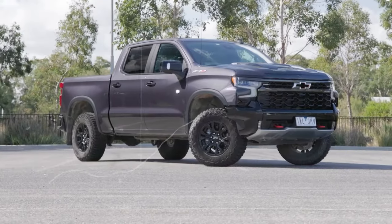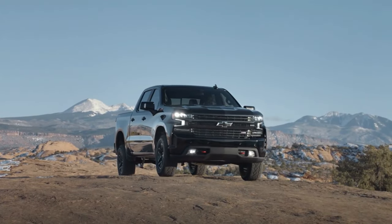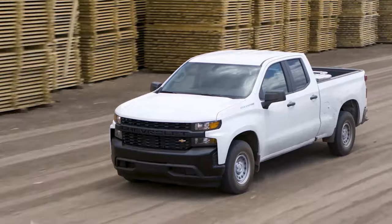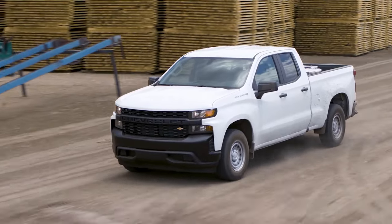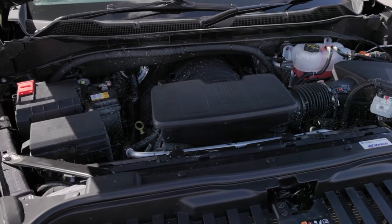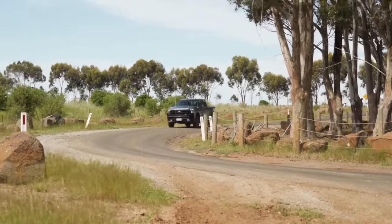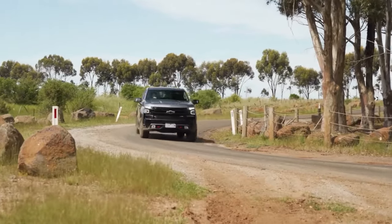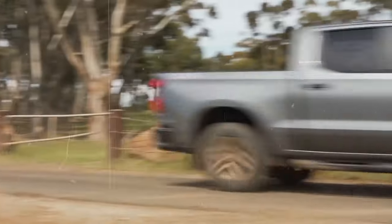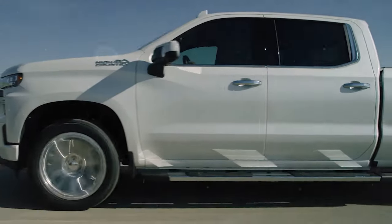The Silverado EV has impressive towing and hauling capabilities right out of the gate. The WT model is expected to tow up to 8,000 pounds, while the RST variant can handle a hefty 10,000 pounds. With two electric motors under the hood, you can expect outstanding performance and acceleration, and the Silverado EV can go a whopping 450 miles on a single charge.